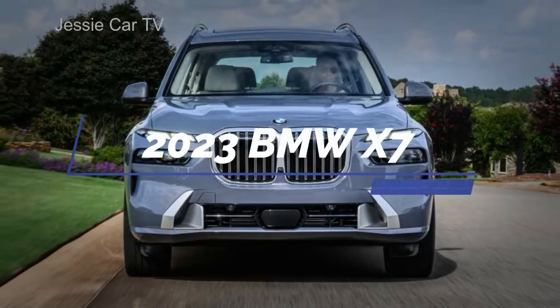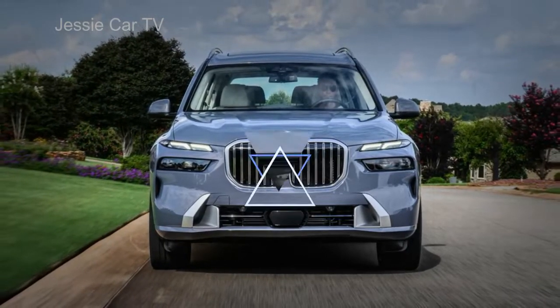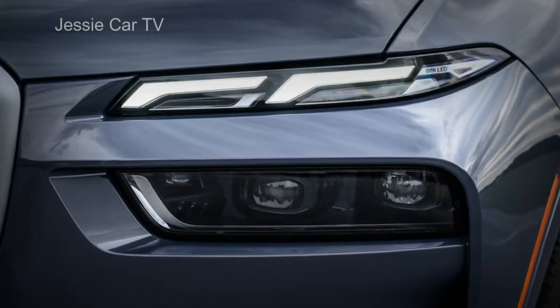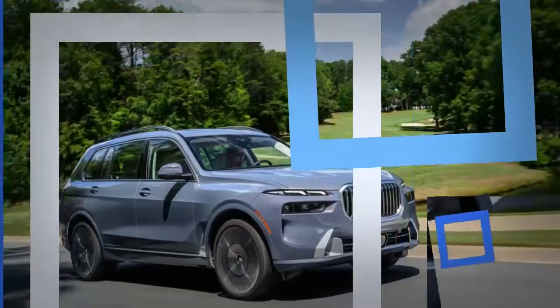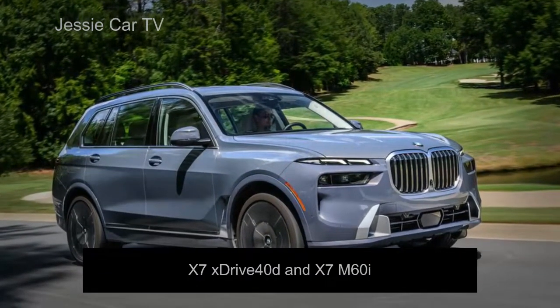The redesigned X7 is the first BMW to come to Australia with the company's new split headlamp design, with daytime running lights above and main LED beams below, and lighting for the flagship variant's trademark kidney grills. Two models are available: the X7 XDrive40D and the X7 M60i.